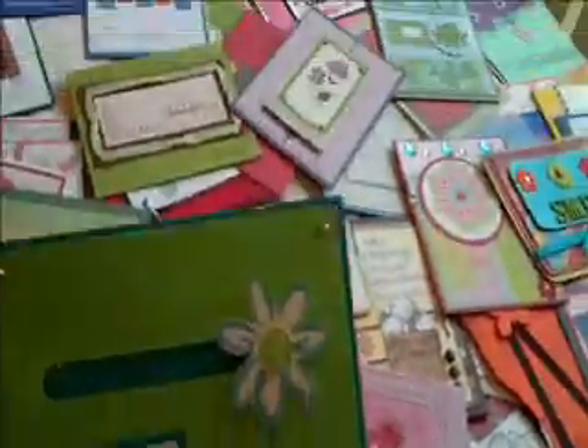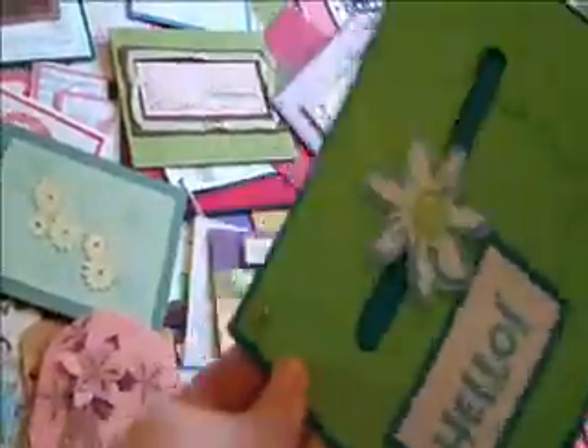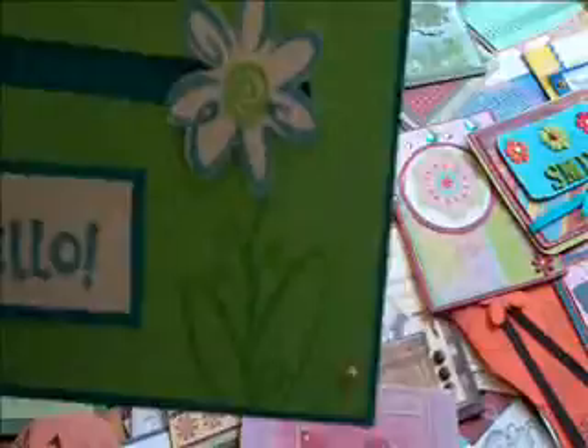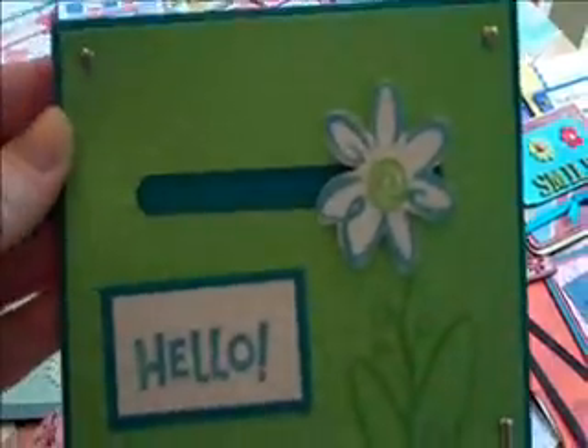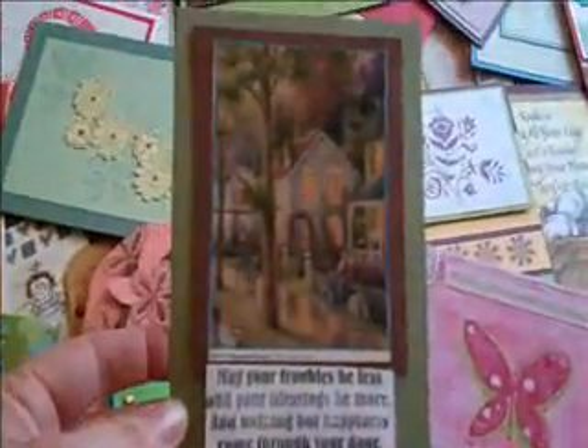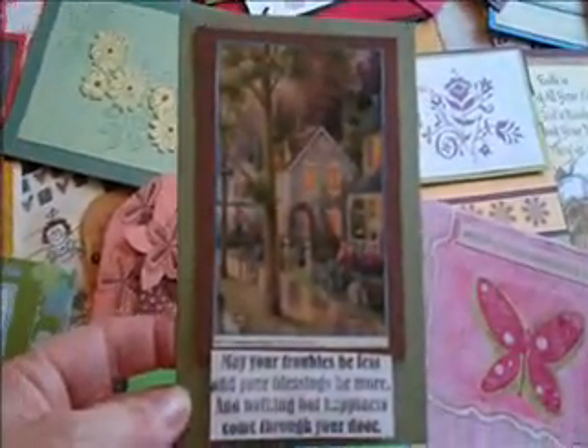And here's another card — it's a slider card. So this little flower slides down this way, and then it'll slide down that way. Isn't that too cute? I love the colors. It's really bright and cheerful. Here's another card — isn't that just so precious? I love it.